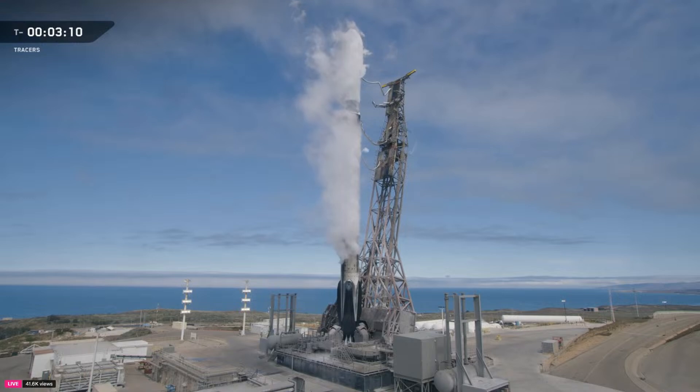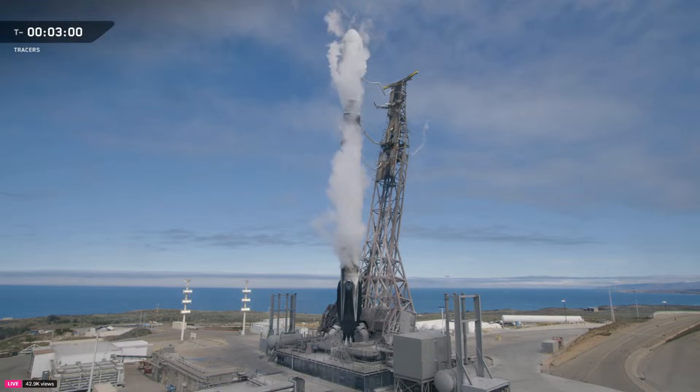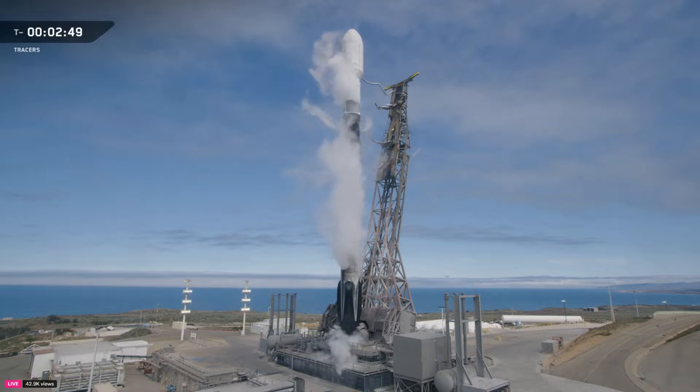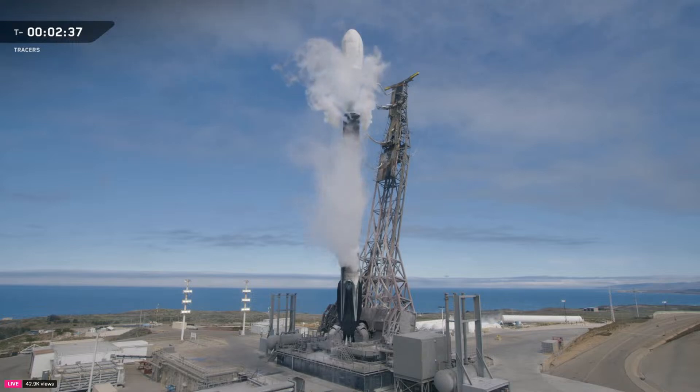Propellant is loaded late in the countdown, and that's fully intentional. Colder propellants are denser, and denser propellants mean more performance out of the same tanks — the colder it is, the more mass you can move. Before any of that propellant flows, the plumbing and engines are chilled down, and that prevents thermal shock and boil-off when the ultra-cold liquid starts moving. You may hear that referred to as engine chill. Propellant loading will wrap up in two steps: the first stage finishes around T-minus 3 minutes, and the second stage will finish about a minute later.